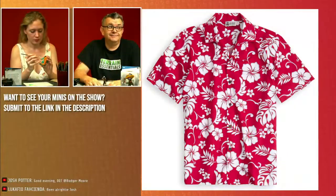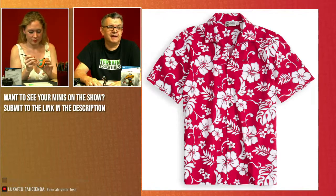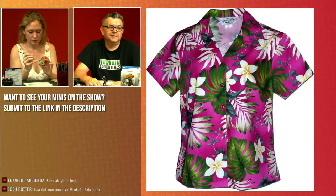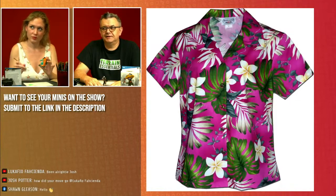Leona has some photos of the shirts. We're going to put them up. It was a tie in the poll — between shirt one, the classic red with hibiscus and frangipanis, or shirt two, which is a much more radical style. Very bright, super bright, very colorful.